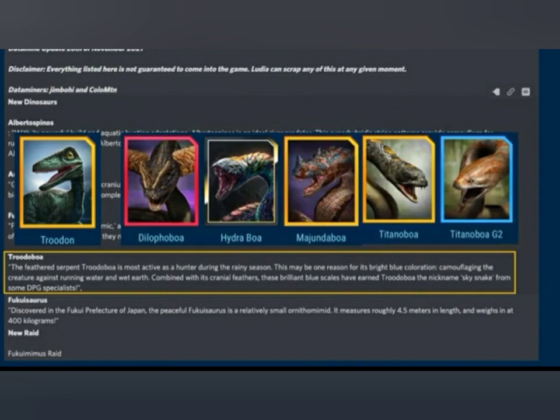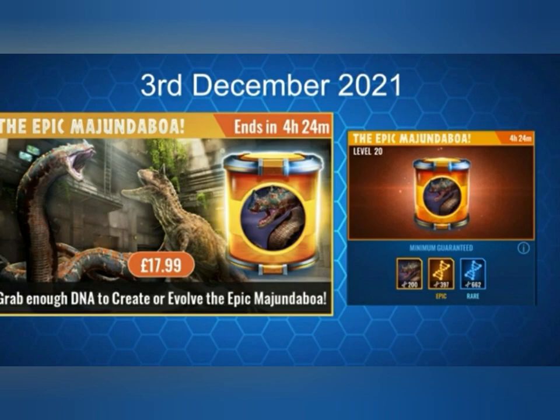Next is Trudoboa. As you can see, Trudon is one component, and we also have Dilophoboa, Hydroboa, Mujindoboa, and Titanoboa. I'll go for Mujindoboa since it's the only one that got a special incubator.